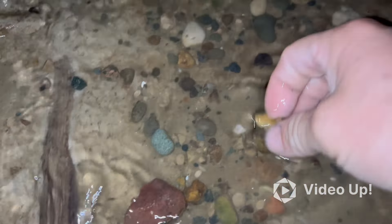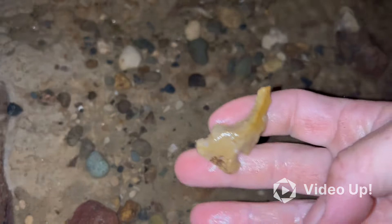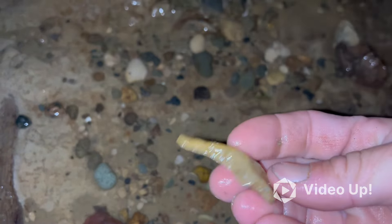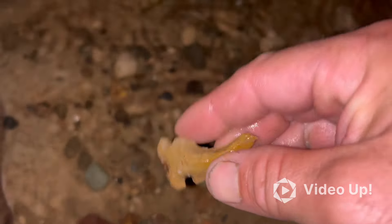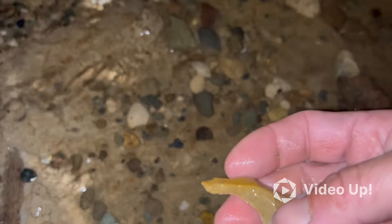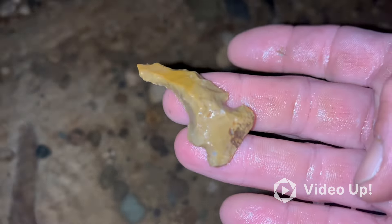I'm not pretty sure what that is. I mean, it could be broke. Pretty cool nonetheless. I think it's broke, but it could have been made that way. Reworked or something, but it looks broke. I'll be able to tell when I get it in the daylight there.